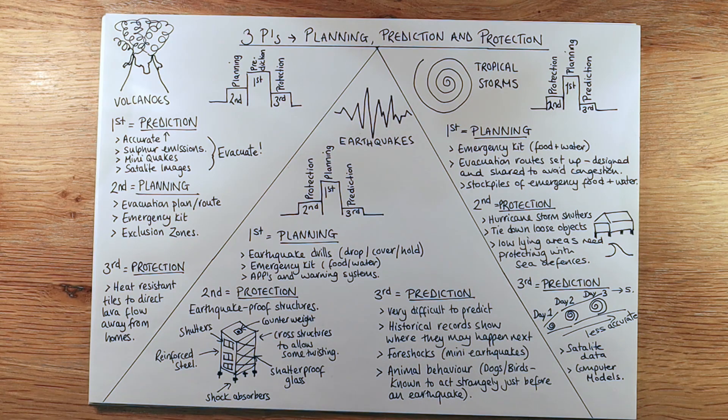So there you have it — those are your three P's: planning, prediction and protection, each one ranked for tropical storms, earthquakes and volcanoes.